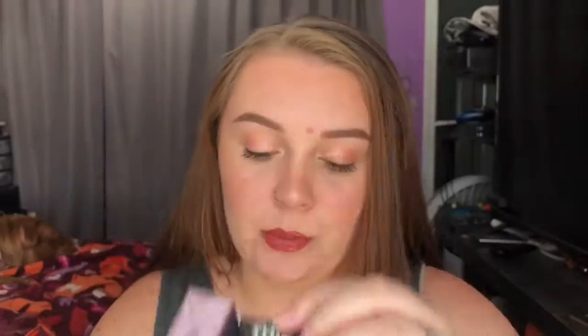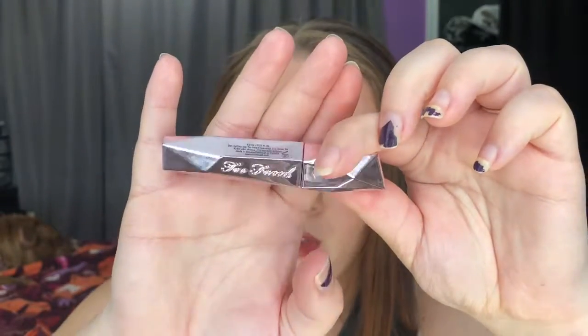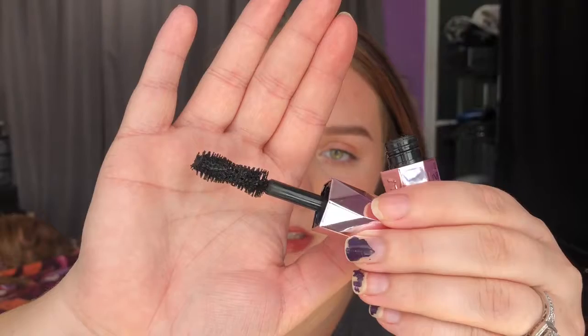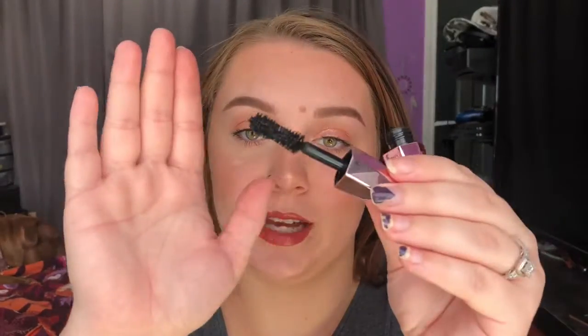The next thing I got is from Too Faced — it's their Damn Girl mascara. This is what the little box looks like; it's super reflective. This is what the actual tube looks like — super cute, I love the geometric design. That's what the wand looks like: a typical hourglass shape and it's pretty giant. Please ignore my super chipped nails — I have to do them really bad and I just keep forgetting.